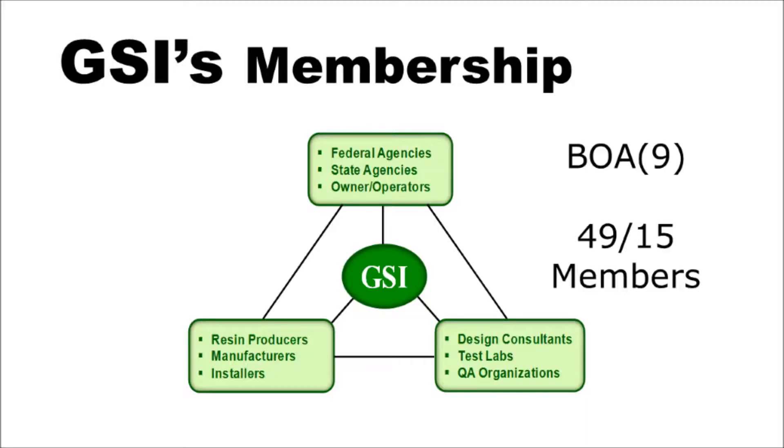GSI membership is made up of a consortium of federal state owner-operators, resin manufacturers, installers, designers, consultants, and other QA organizations. We're grateful for their membership.